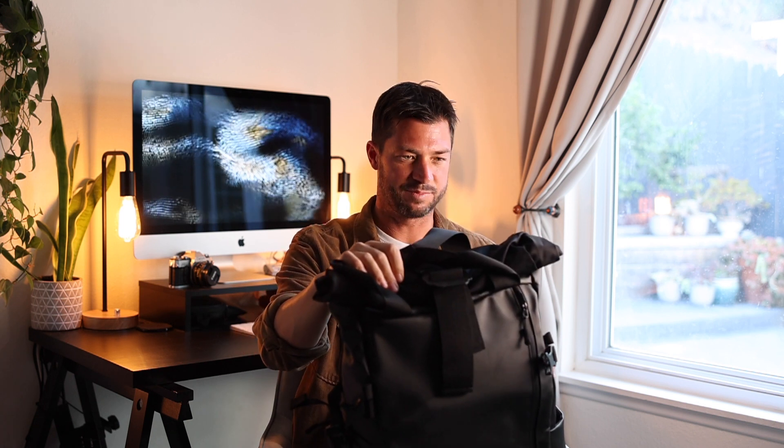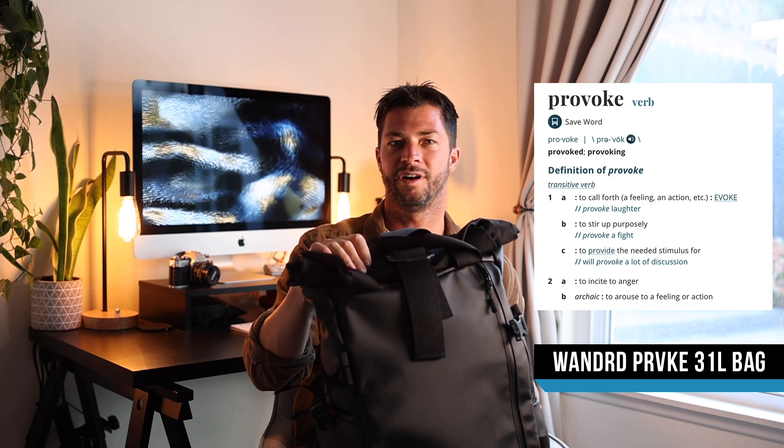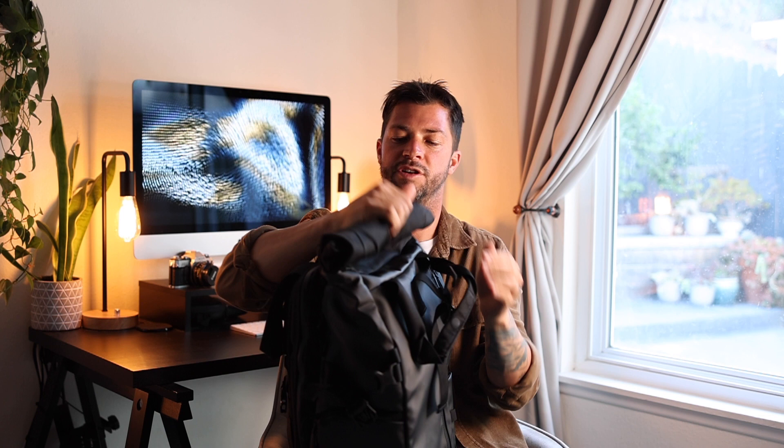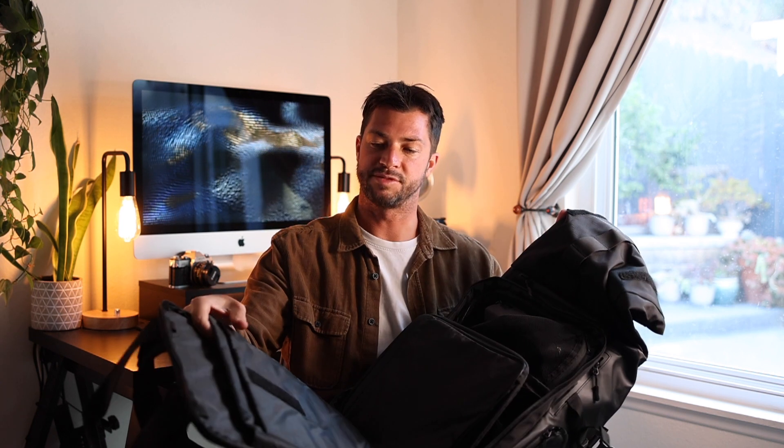The bag name is the Prvke — I believe this is the 31-liter bag. It's a really good size. It's got this roll-top duffel which I really like — you can basically pack it full of as much stuff as you want, just kind of an open case. Then on the back you unzip it, and inside is the camera cube. Super nice — you have access to the roll-top duffel so you can either drop in through the top or go through there. Nice little sunglass case right there, and then a little laptop sleeve.